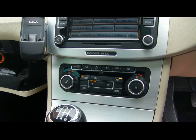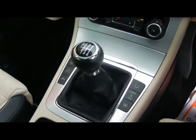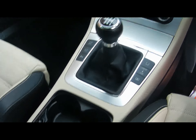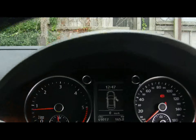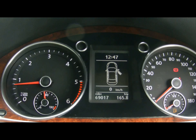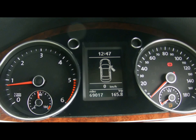Both front seats are heated and the driver's seat is electrically operated. Dual zone climate control is down there, and various other cupholders and storage compartments in the centre console. The car's covered 69,000 miles. If you'd like any more information on this car, please don't hesitate to give us a call. Thanks again.